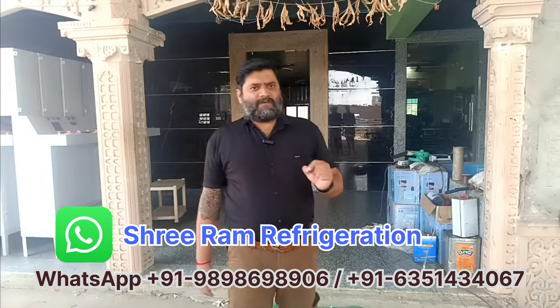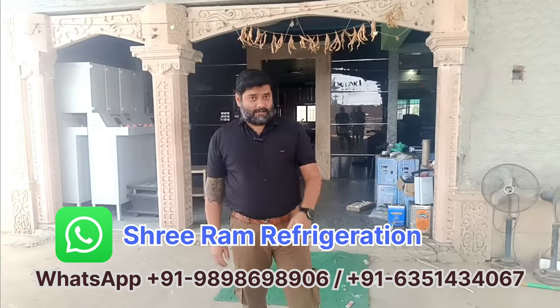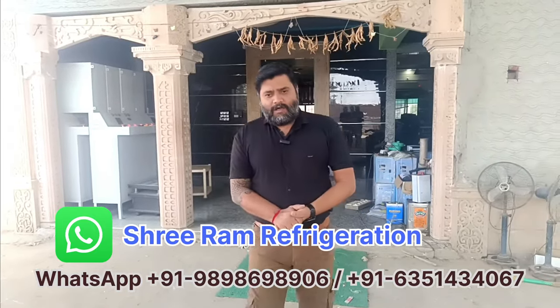Hello, welcome to Sriram Refrigeration. Today I am launching a 10-tonne ice block making machine. It means 5 tonnes, 50 kg per block, 100 blocks in 12 hours. That means 2 batches in 24 hours.